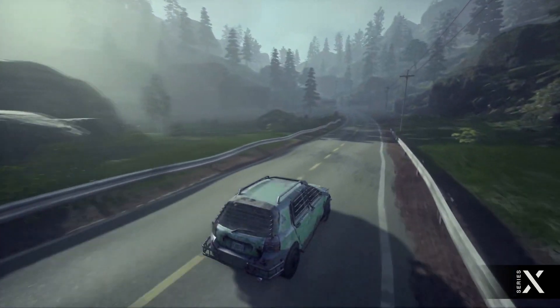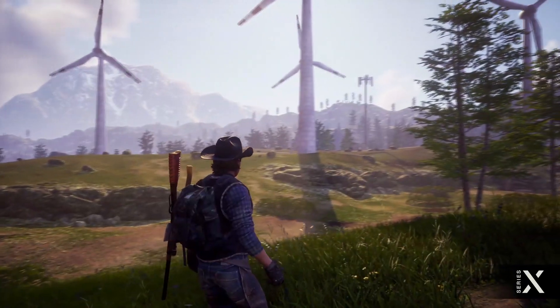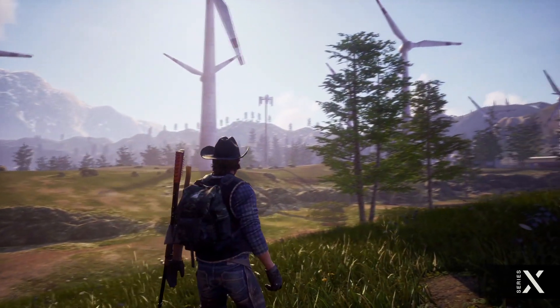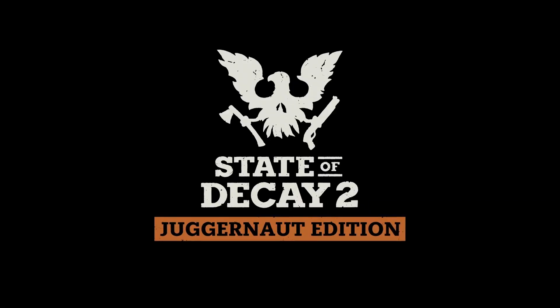In July of this year, Undead Labs showed the first teaser for the new game, State of Decay 3, so the franchise is alive and well. However, the production of the third part is at a very early stage, so there is no hope for a full-fledged premiere and release in the foreseeable future.